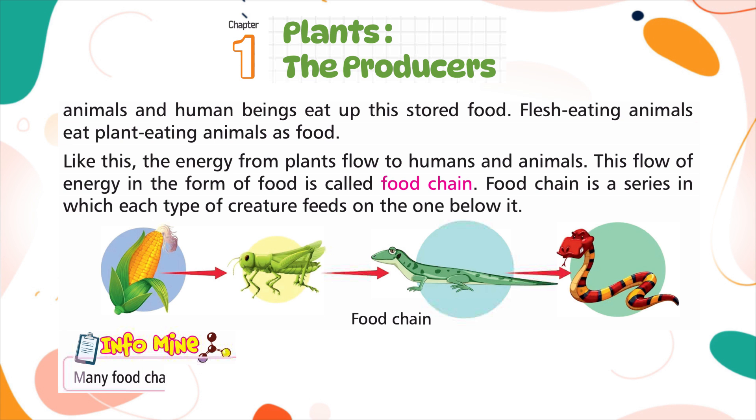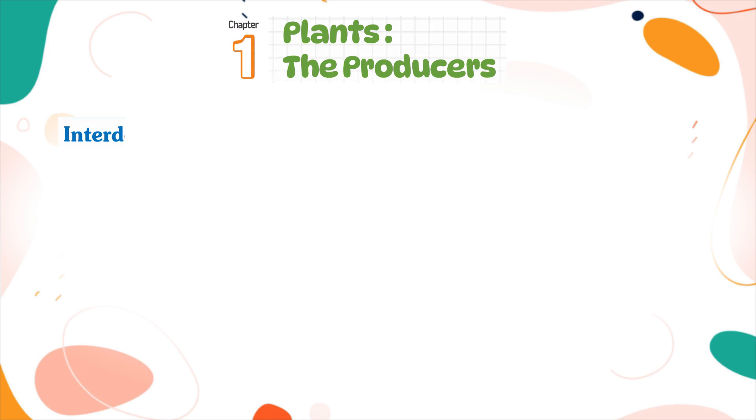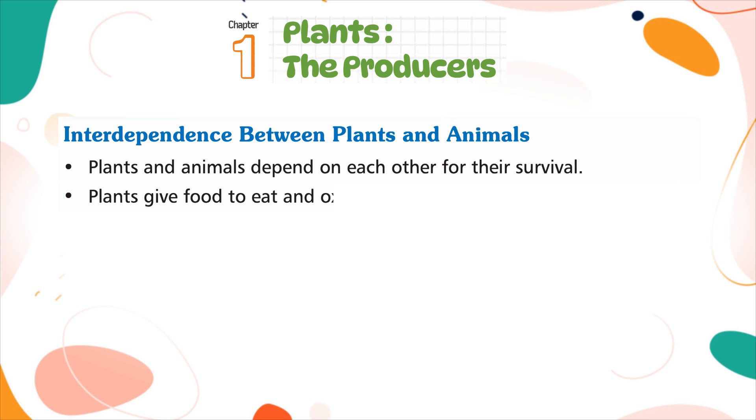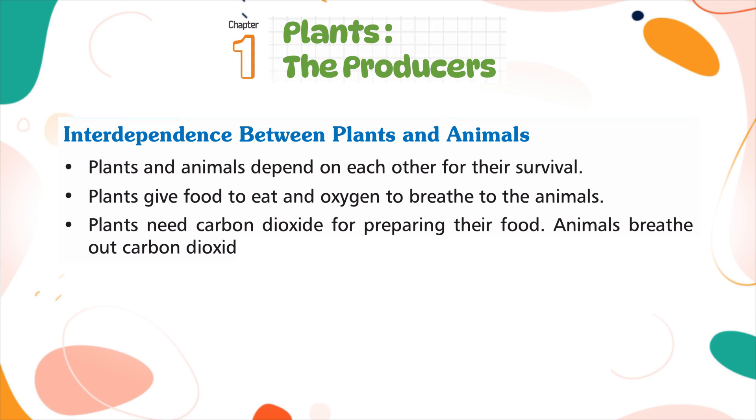Many food chains interlinked together form a food web. Plants and animals depend on each other for their survival. Plants give food to eat and oxygen to breathe to the animals. Plants need carbon dioxide for preparing their food, and animals breathe out carbon dioxide which is used by plants.